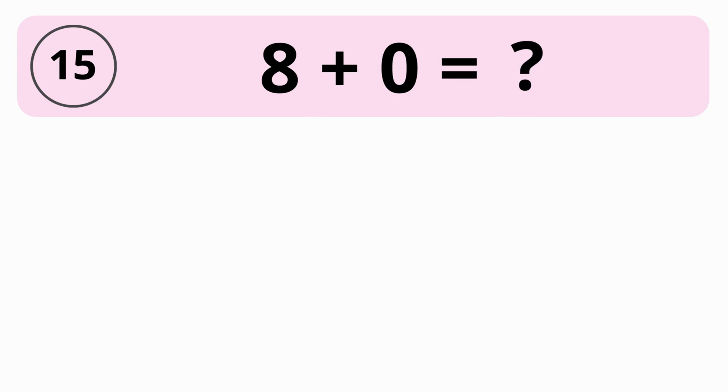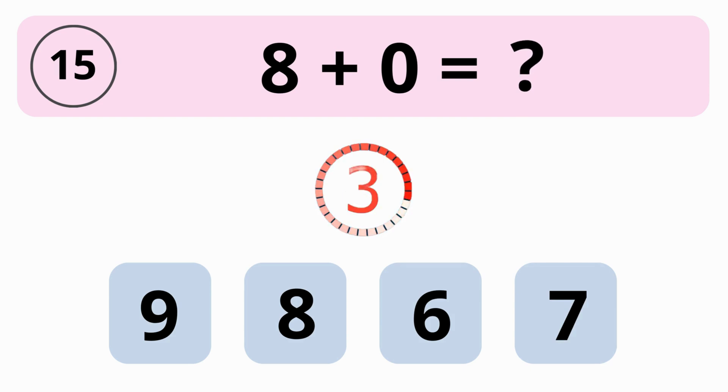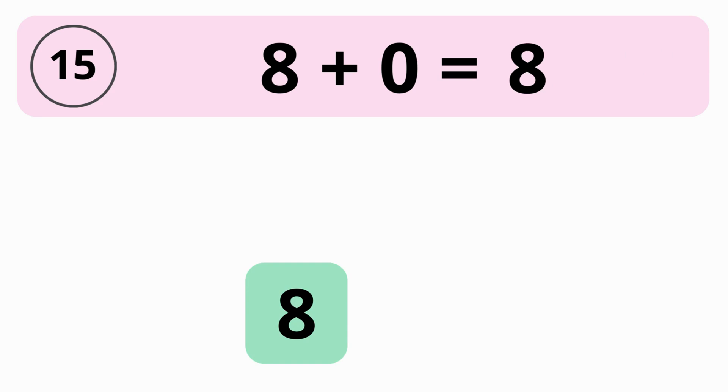What is the sum of 8 plus 0? 9, 8, 6, or 7? The answer is 8. The sum of 8 plus 0 equals 8.